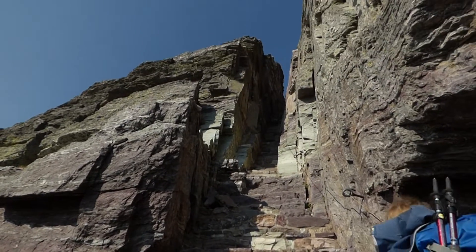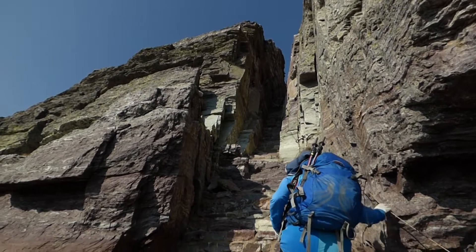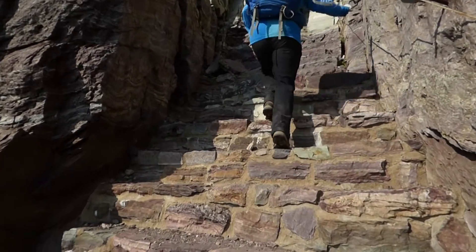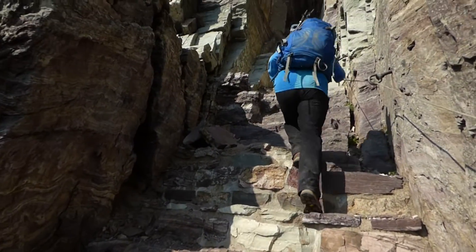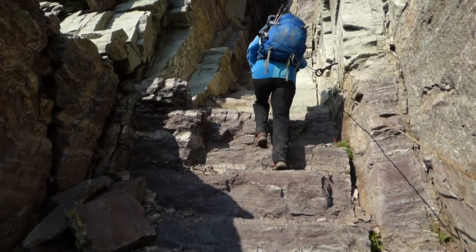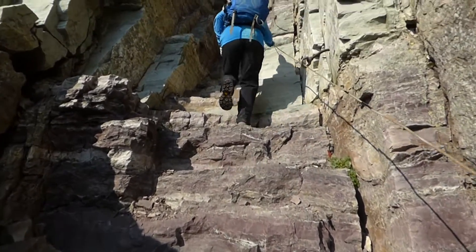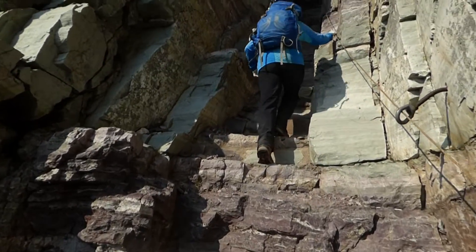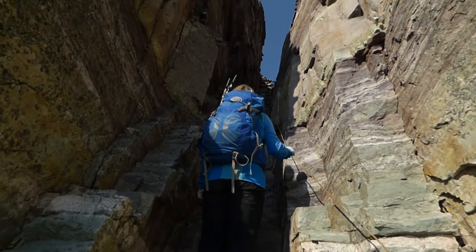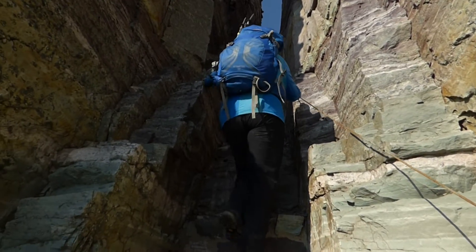They literally built this out of the cliff, so you didn't have to do any rock climbing to get up to Sperry Glacier. This is the famous Como Pass Staircase. It's just so cool how they built this right out of the cliff. Look at that. Amazing.